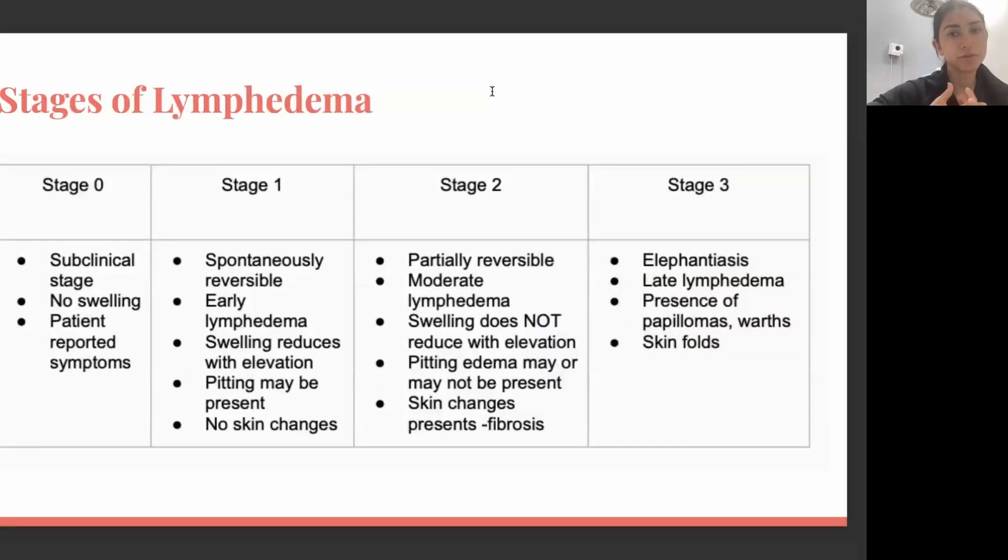There are different stages of lymphedema. Stage zero is also called the subclinical stage. If you're in stage zero, that means you're at risk for lymphedema, especially if you had lymph node removal during surgery, but we don't see any swelling at this point. You may feel the heaviness and fullness we talked about, but at this stage patients are usually at risk for lymphedema without any visible swelling yet.